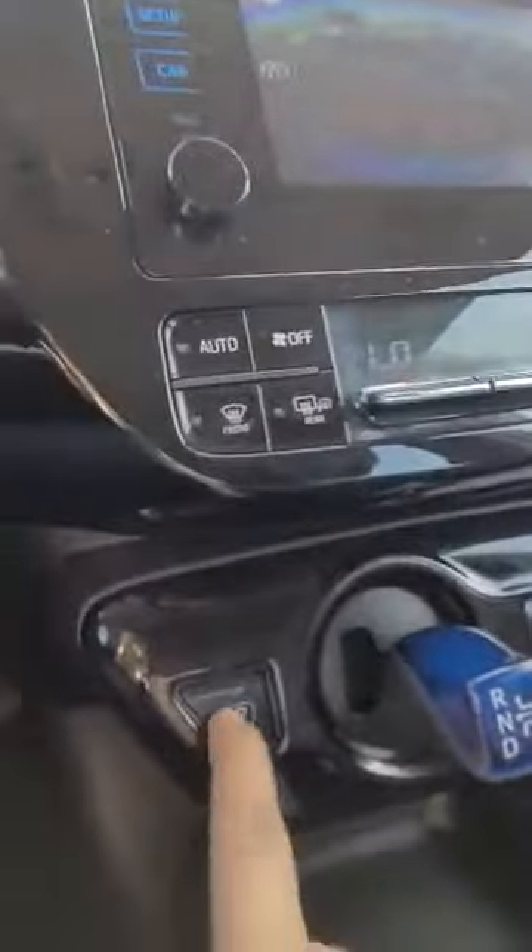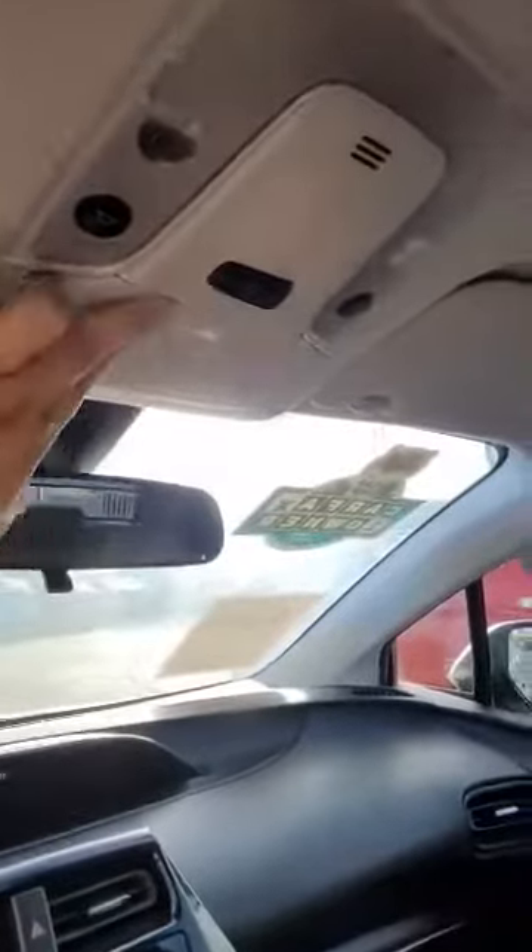Put this in reverse — got your backup camera. Hit this little button and we are now in park. Sunglasses holder and a little light for you to check yourself out in.